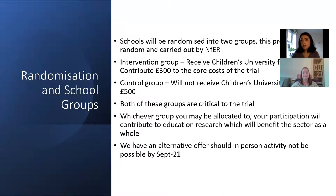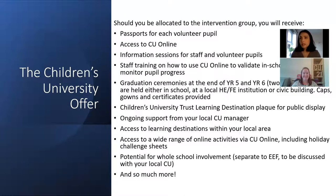Both of these groups are critical to the trial and whichever group you end up in, you will be contributing to research and benefiting the sector as a whole. With the current situation with COVID, we do understand we might not be able to work all activities in the same way we usually would, and there are alternative and online offers available which Louise will talk through shortly. I'm going to hand over to Louise now to talk through the Children's University offer, but please bear in mind that schools could be allocated to the control group or the intervention group.